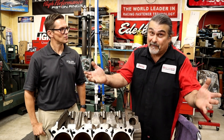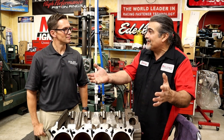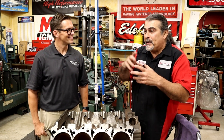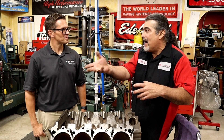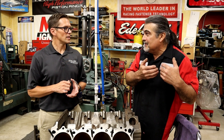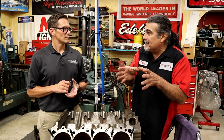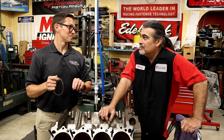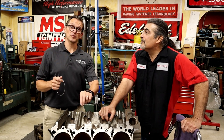You had 100 horsepower and then the tax man comes in and now you've got 80 if you're lucky. You'll spend a thousand dollars on something that gets you five horsepower, and yet you won't spend the money on a set of rings that costs less and delivers more. That's a great way to put it.